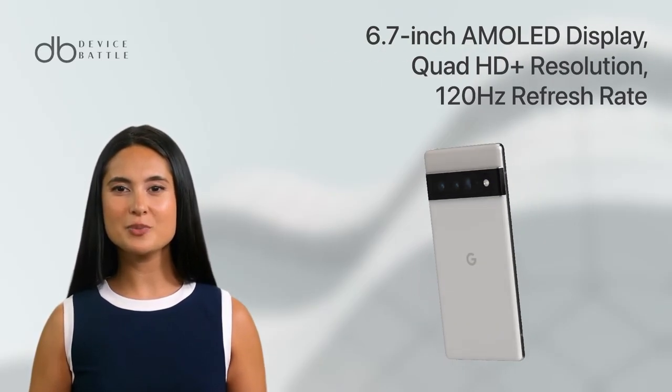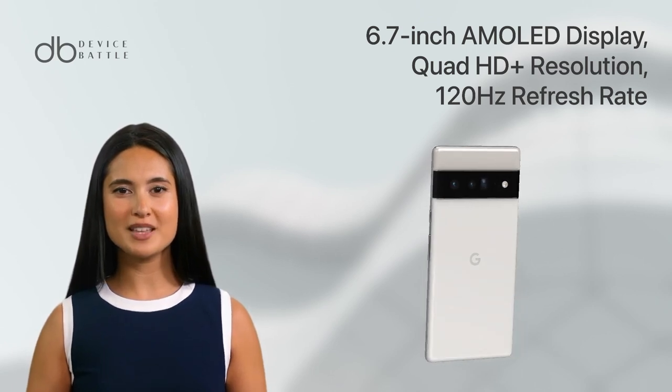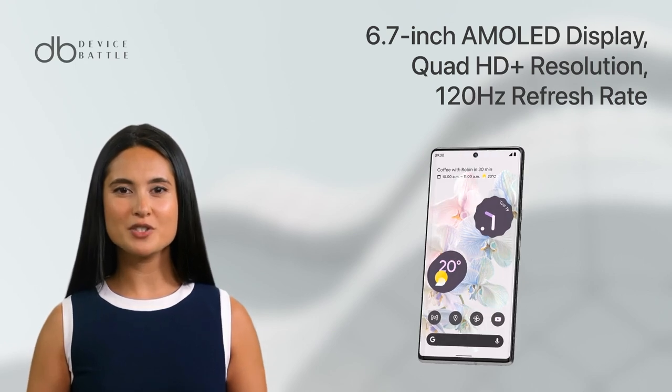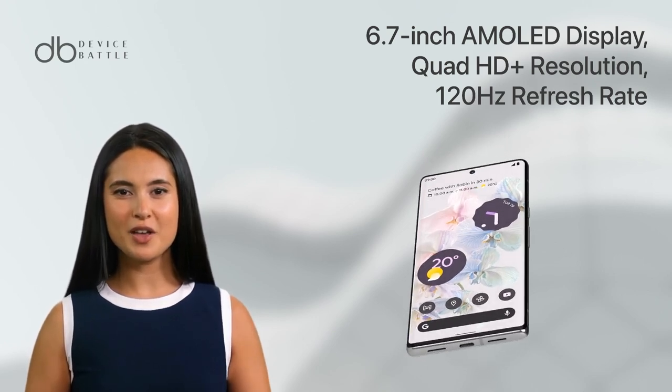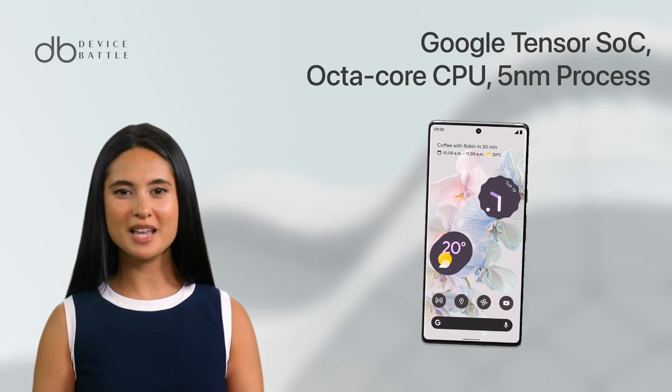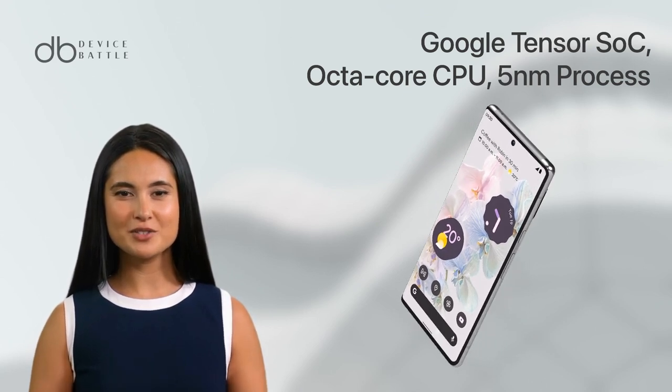The Pixel 6 Pro features a stunning 6.7-inch AMOLED display with a Quad HD resolution of 3,120 x 1,440 pixels. With a 120Hz refresh rate and Corning Gorilla Glass Victus protection, it offers a smooth and durable experience.